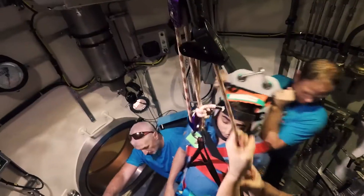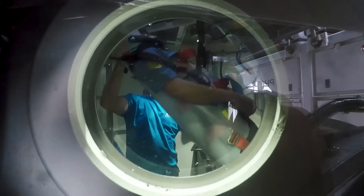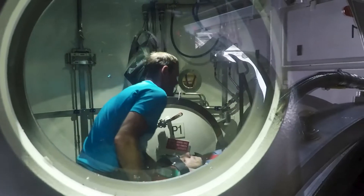We can lift casualties out of the submarine and bring them into the rescue vehicle, then unload the personnel into the transfer under pressure system where they can receive medical treatment.